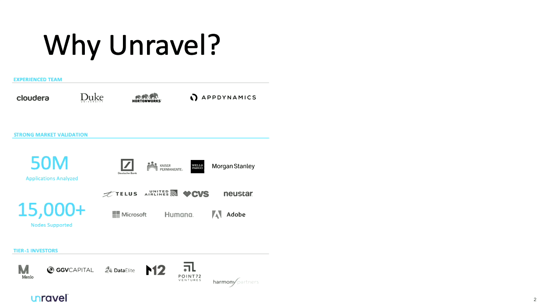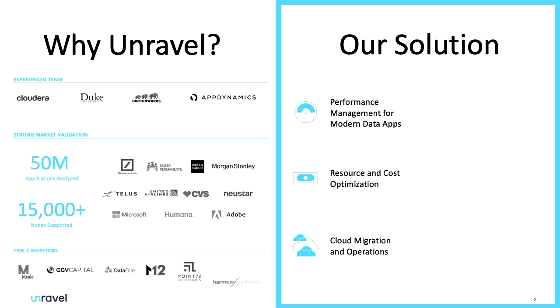Who is Unravel? We are a group of professionals coming from Duke University, Cloudera, and Hortonworks, with AppDynamics experience. To date we have tuned and looked over 50 million applications with 15,000-plus recommendations and nodes that we've been supporting through those big data platforms across many verticals, and we have tier one investors as well.